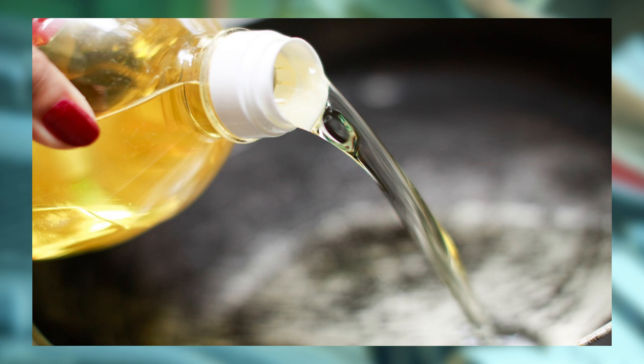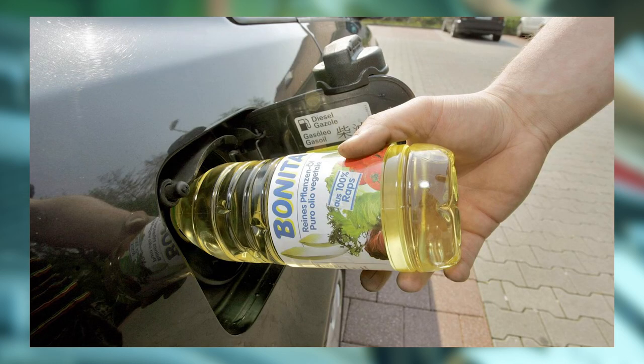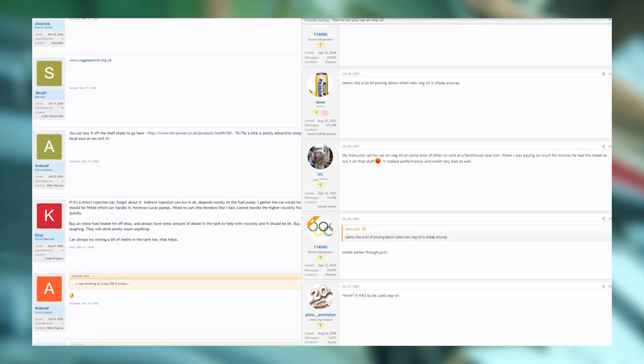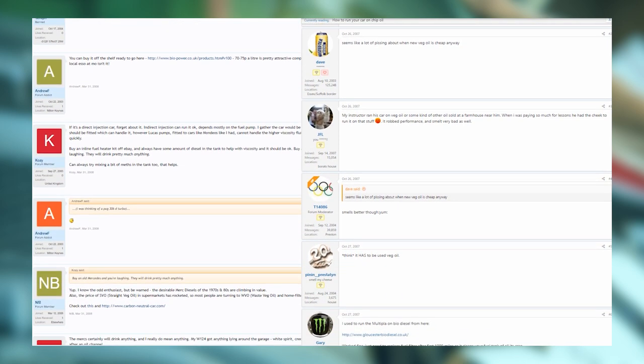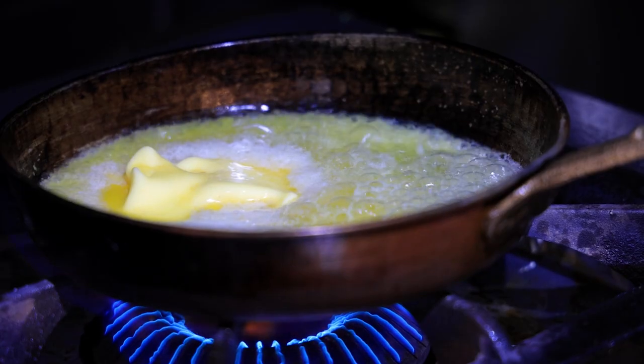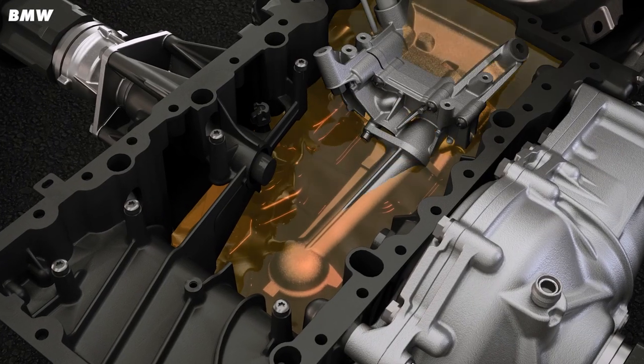It's worth noting that people have been running old diesel engines on waste vegetable oil for quite some time now. You can trawl through all the different forum threads from people asking if they can run their old car on old chip fat. It just makes sense. Who wouldn't want a renewable fuel that's cheaper than the stuff you get from the pump? You could use the cooking oil from last night's dinner to get you to work. In theory, any diesel will be able to use vegetable oil.